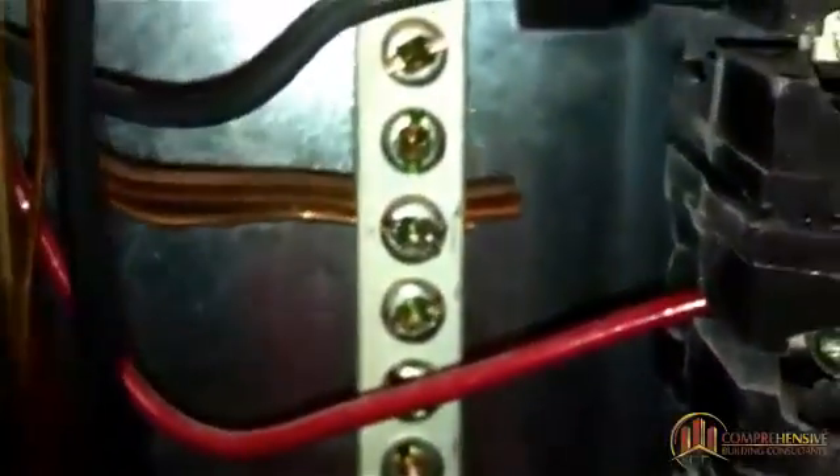As we look over here at the grounding bus bar, we have two, two, and all of a sudden we have three, two, three, and three. So now these neutral or grounding bus bars and these ground wires are installed improperly.